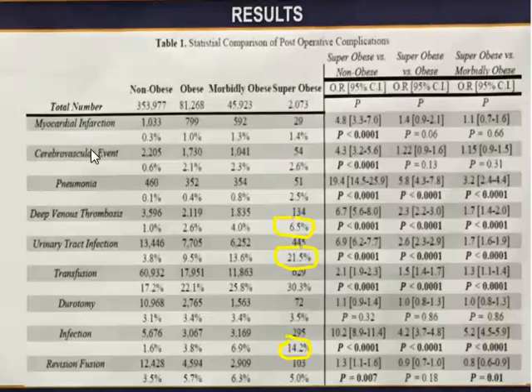Across the board — myocardial infarction, cerebrovascular accident, pneumonia, DVT, urinary tract infection, transfusion, durotomy, infection, revision surgery — all were higher for the super obese. They broke it down into non-obese, obese, morbidly obese, and super obese. DVT rate in the super obese was 6.5%. UTI was 21% — I found that interesting. Why do they get urinary tract infections? Hygiene problems, probably, and being immobile longer. Transfusion is obvious because surgery is longer. Durotomy rate was the same — no increased risk there. Infections were 14%, double the morbidly obese. Revision fusions were 5%.